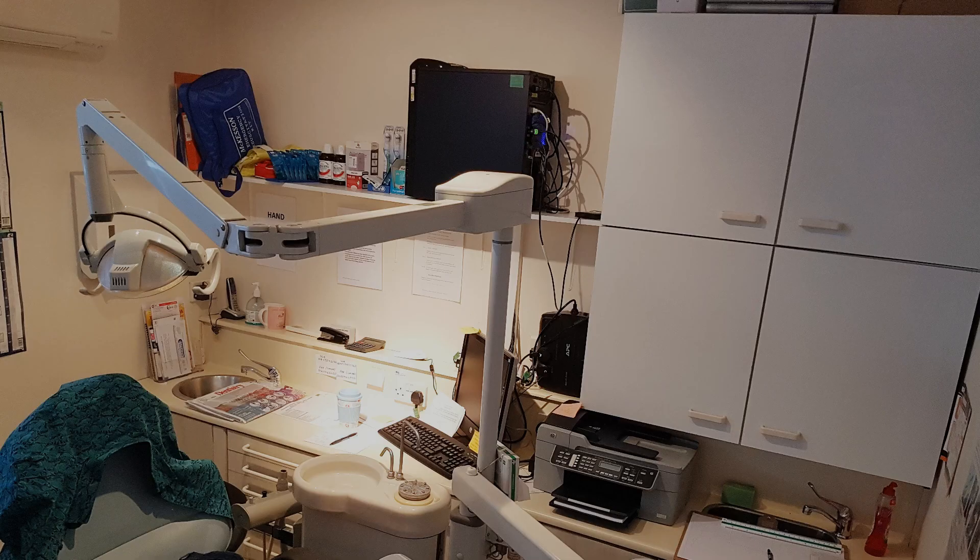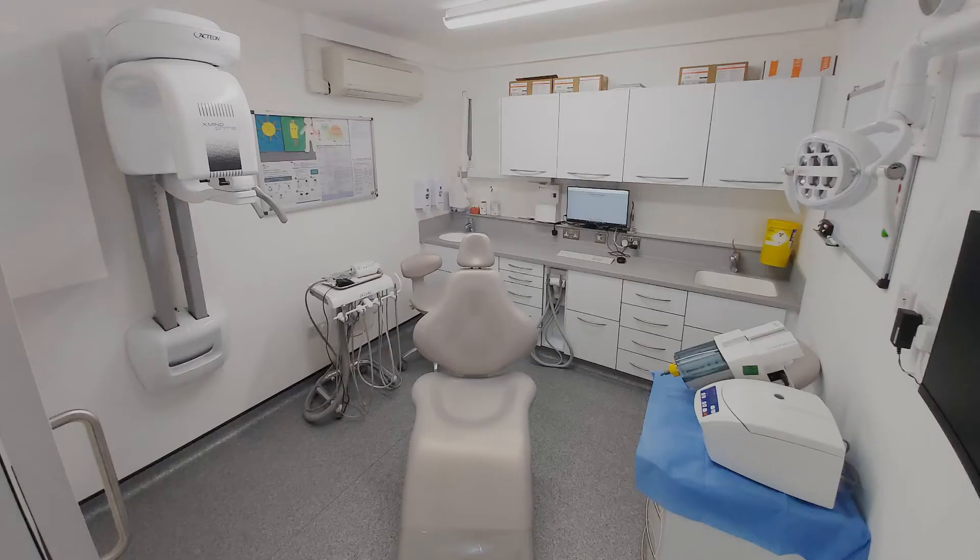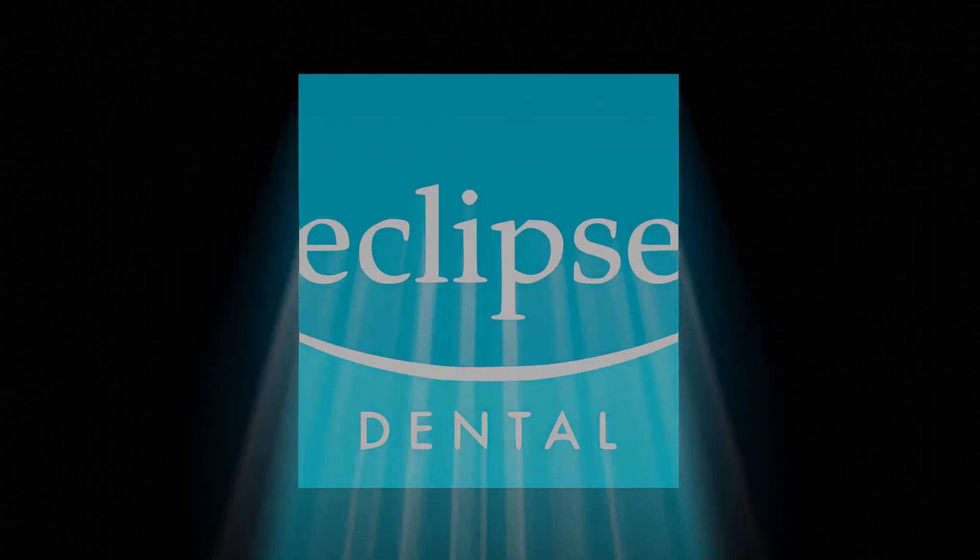We offer a no obligation site consultation service, and this can include knowledge and advice on how to renovate and revolutionise your existing practice. Thank you for following along, and I hope you have found these videos insightful and maybe even given you some ideas of how you would like to make some changes to your surgery.